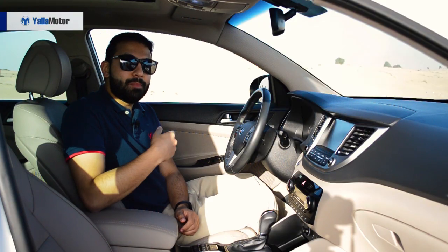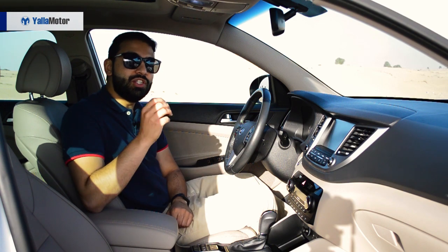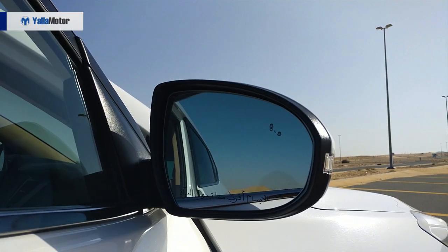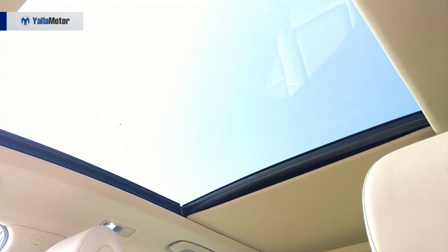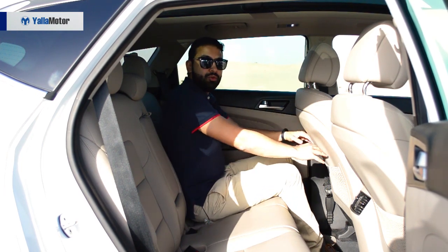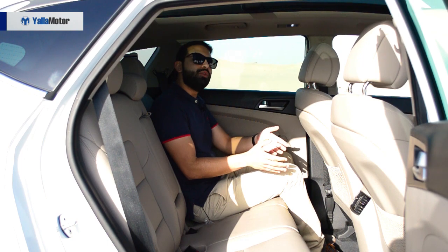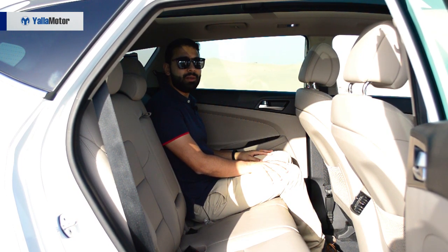Despite keeping adaptive cruise control and autonomous emergency braking for its American siblings, the GCC spec Tucson is fairly well equipped, with the lengthy spec sheet highlighting a tire pressure monitoring system, blind spot monitoring, ventilated seats, a touchscreen infotainment system, a panoramic roof, and plenty more. Although rear legroom is better than expected and the rear AC vents and split 60-40 reclining second row are worth highlighting, the lack of USB charging ports and limited rear headroom come as an unpleasant surprise.